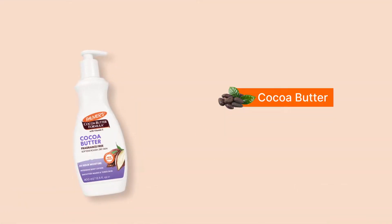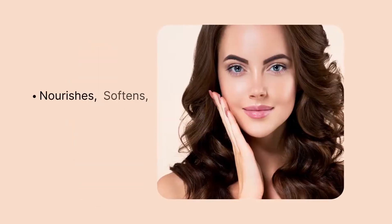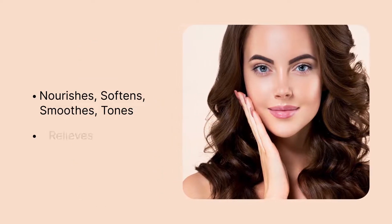Enriched with cocoa butter and vitamin E, this product nourishes, softens, smooths, tones and relieves the skin. This product is fragrance-free.